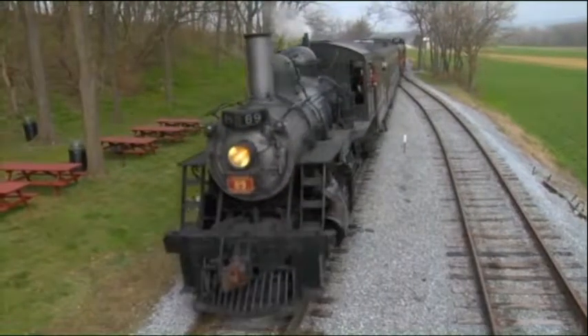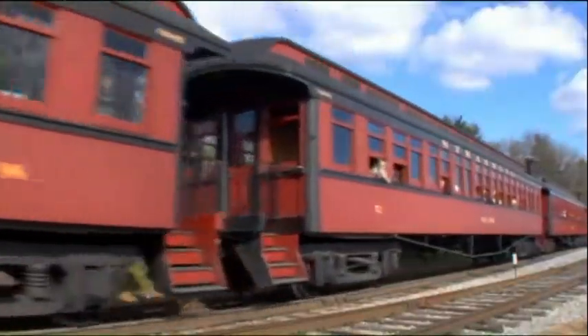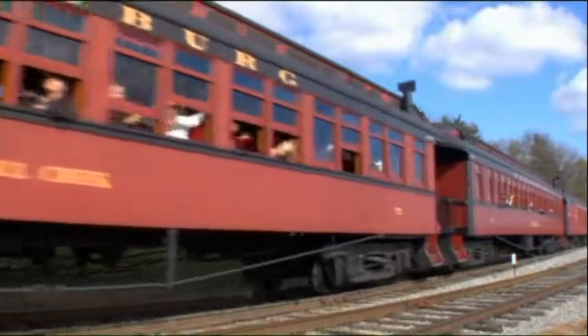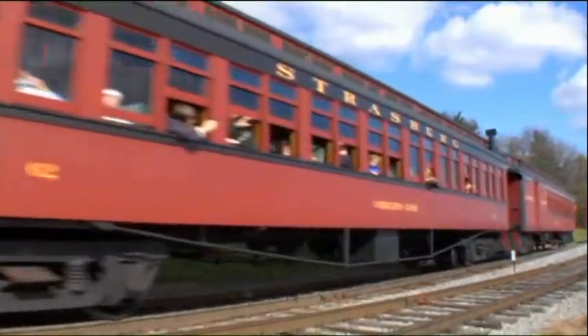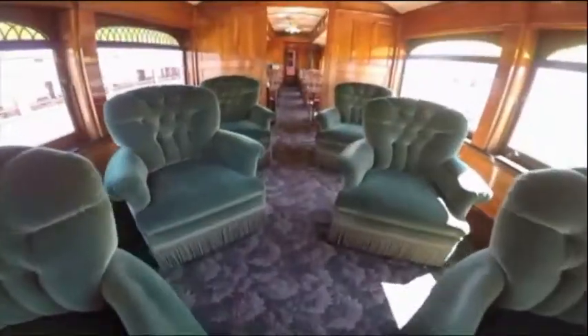The railroad operates five coal-fired steam locomotives and 19 fully restored antique wooden passenger cars. Open daily mid-March through October, visitors enjoy a 45-minute ride through the Amish countryside aboard open-air, coach, dining, or luxury cars.